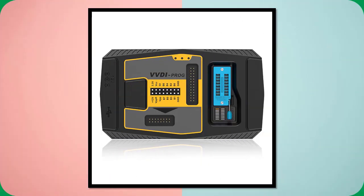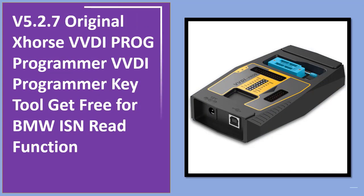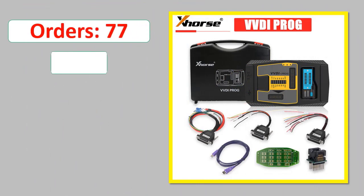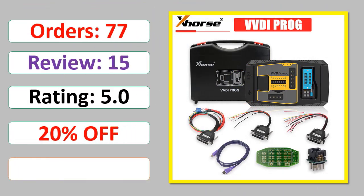Number 5: V5.2.7 Original Xhorse VVDI Prog Programmer, VVDI Programmer Key Tool — get free BMW ISN Read Function. Orders, review rating, percent off, available in stock.